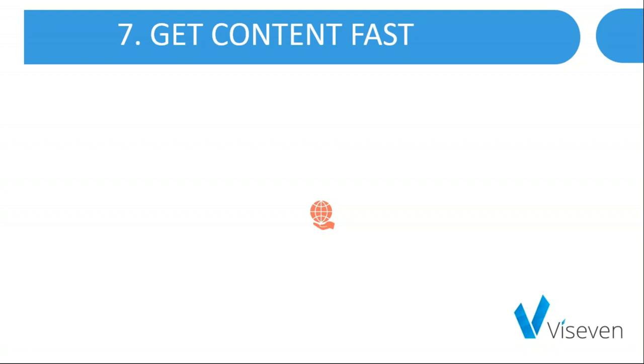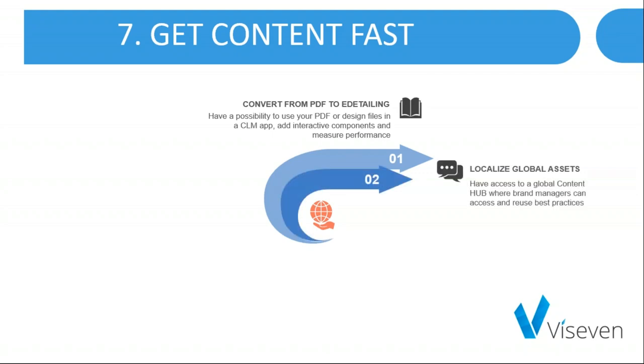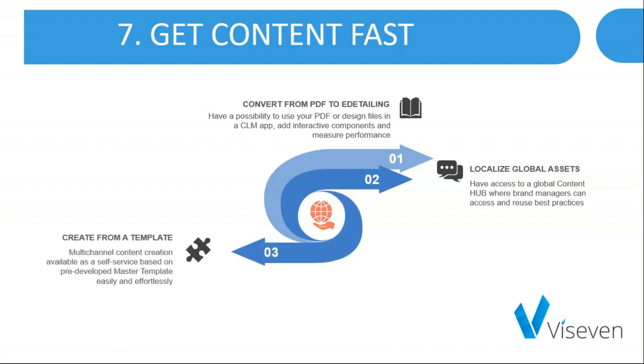Before the demo, let's look at where we can get content with no extra cost and effort. There are several ways. First, convert from PDF to e-detailing — use your PDF or design files in a CLM app, add interactive components and measure performance. Second, localize global assets — access a global content hub where brand managers can access and reuse best practices. Third, create from a template — multi-channel content creation available as a self-service based on pre-developed master templates, easily and with no extra effort.